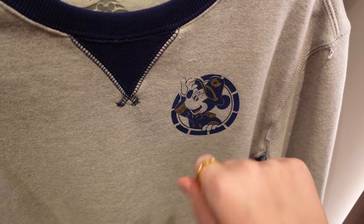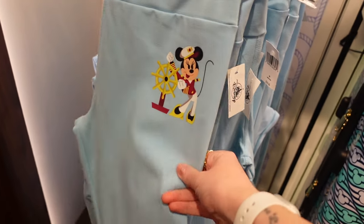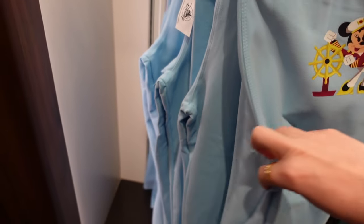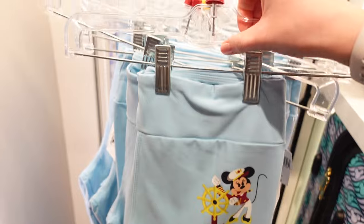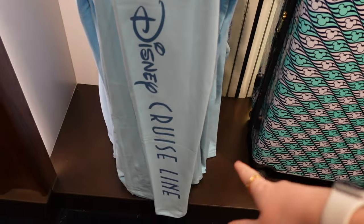It's Mickey on the front — you can tell if there's no eyelashes it's Mickey. These are leggings — $39.99 with Minnie. On the other leg it says Disney Cruise Line all the way down.